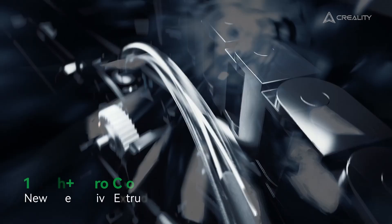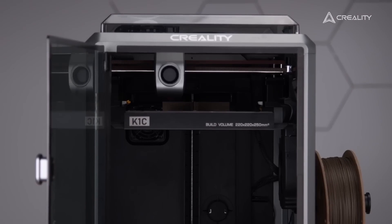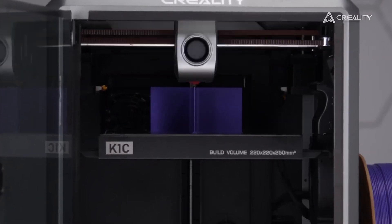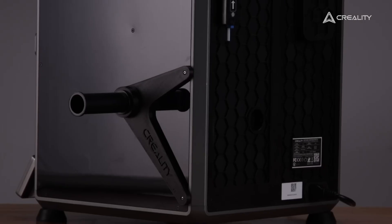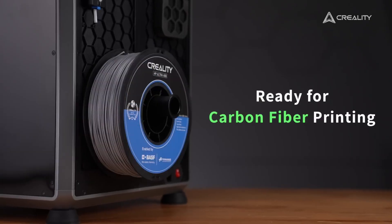A big plus with the K1C is its clog-free direct extruder. Jams are frustrating in 3D printing, but this extruder has extra support like a spring and ball mechanism, so it won't loosen or clog easily. It also uses a special nozzle made of steel-tipped copper and titanium alloy, which works well with various materials, including carbon fiber filaments, adding versatility.